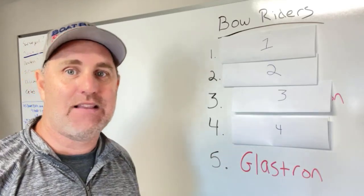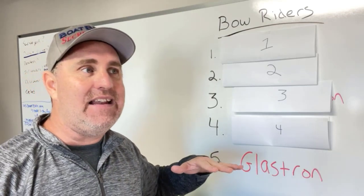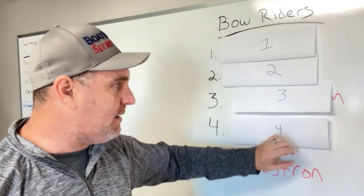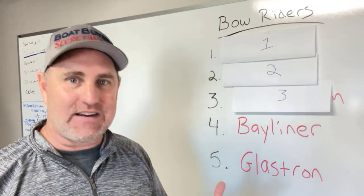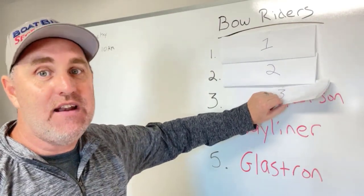Number five is Glastron. Glastron's been building boats for a long time, but in today's world — in the last five years and newer — I'm going to put them at number five. Number four is Bayliner. Bayliner gets a bad reputation; I did a full video on Bayliner you can watch on the channel.